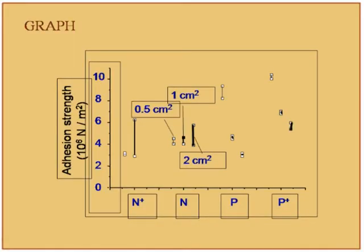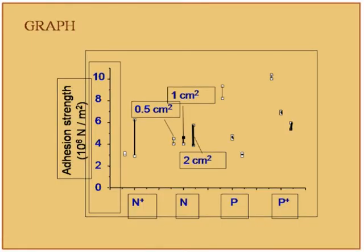If the same data is represented in graphical form, it is even more powerful. In the graphical representation, the x-axis shows substrate conditions, the y-axis shows adhesion, and values for three different areas are plotted adjacently. You can see that for certain substrate conditions, the dispersion between two repetitions is very large, while for other conditions the readings are very reproducible. A research scholar must always try to see if data can be plotted in some form of graph.